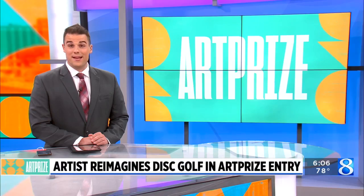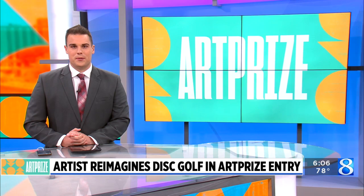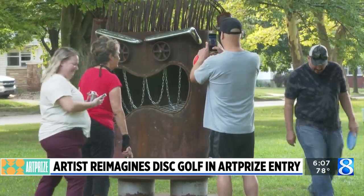Day three of ArtPrize takes us to a disc golf course as an artist is re-envisioning the game with his collection of masterpieces. News 8's Gabrielle Pfeiffer shows us how he is meshing those two together. There's an art installation in Grand Rapids that's catching a lot of buzz.